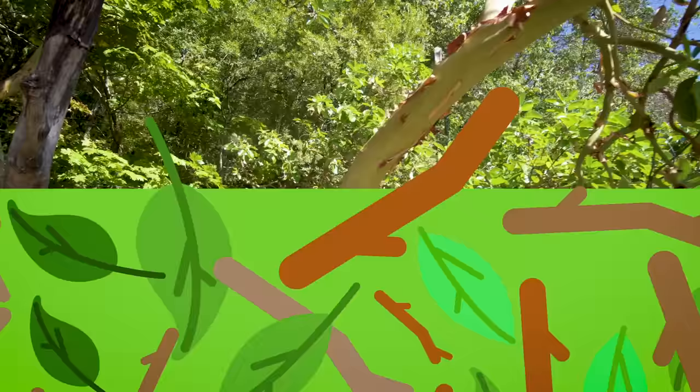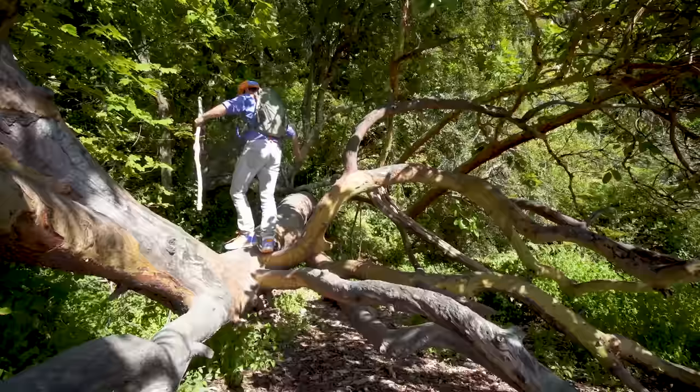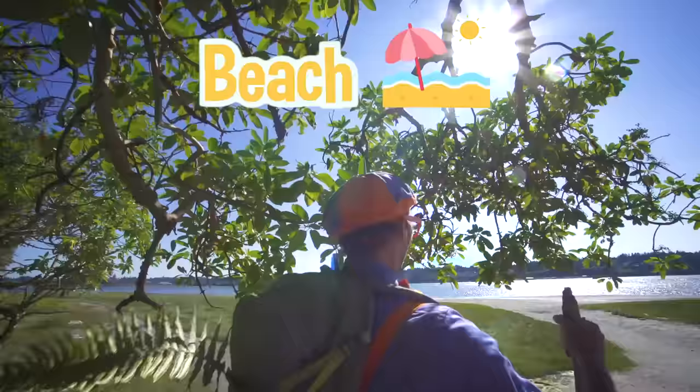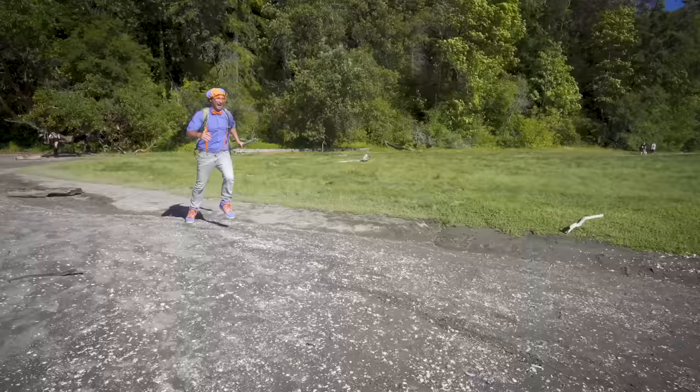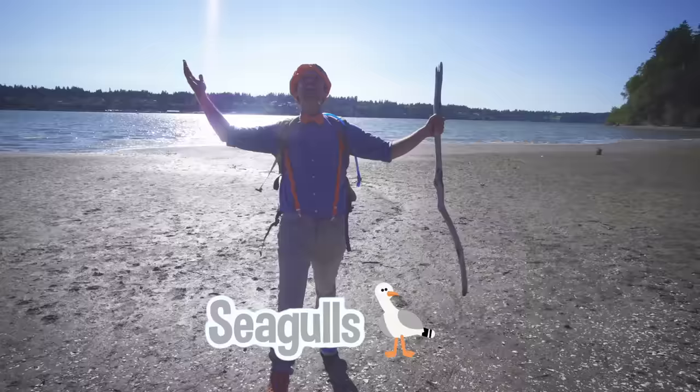Hey, check it out — I just found a really good tree to climb on. Wee! You have to be very careful when you're climbing a tree. Whoa! What's that? I spy something — I spy the beach! Whoa! I love the beach! I love the sand! And I also love the seagulls! Wow, I really enjoy hanging out at the beach all day long.